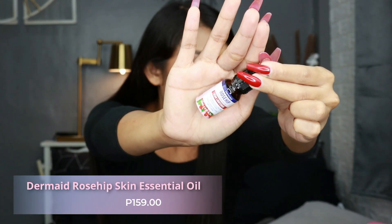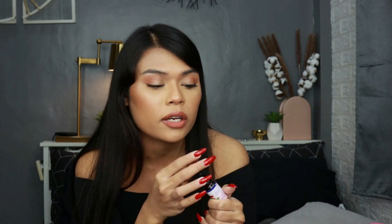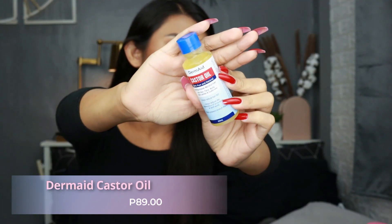I also have this Derm8 Rose Hip Scar Lightener — this is an essential oil you can put on your scars or pigmentation to help fade them. Personally, I'm not the biggest essential oil user for skincare. I only use essential oil in my humidifier, and I tried this one in the humidifier — it smells amazing. But on skincare, I wouldn't normally recommend it. For the final item, we have the Derm8 Castor Oil — 100% pure, natural castor oil. We all know castor oil is good for growing your hair, lashes, and eyebrows. However, castor oil breaks me out if I put it near my hairline, so I personally don't use it. But if you're looking for castor oil, Derm8 has it.